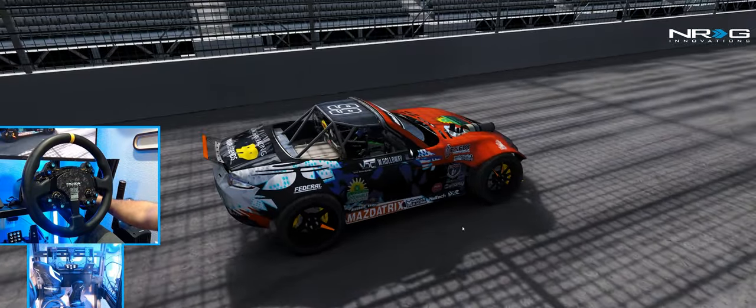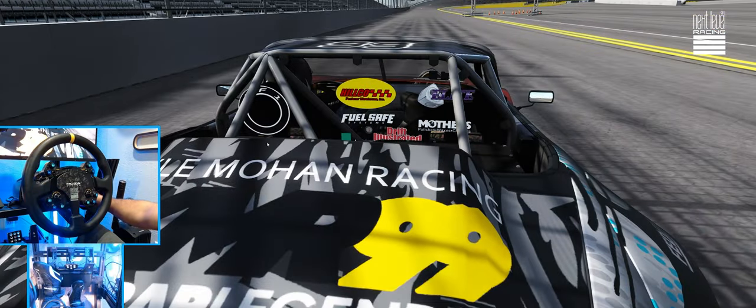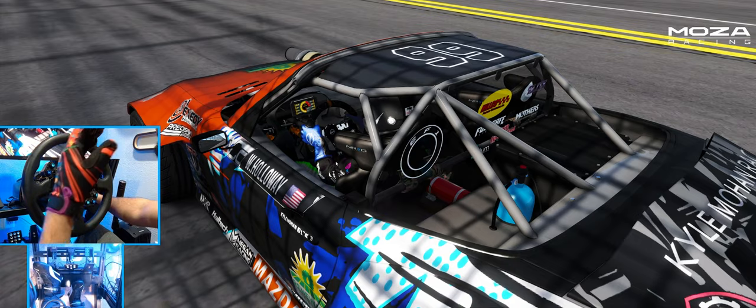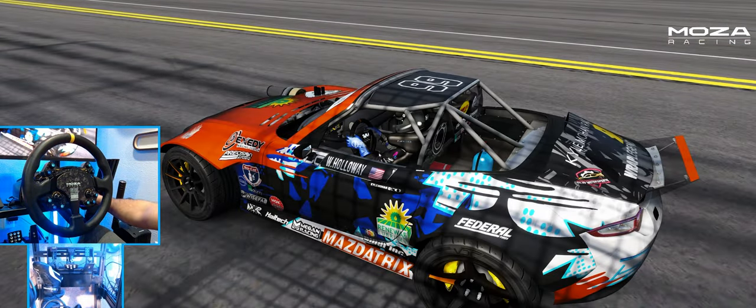The detail on this car is incredible and it's just such a beautiful car. NRG Innovations — big longtime supporter of the channel — so it's awesome to see all the NRG Innovations stuff and the Kyle Moham edition wheel.